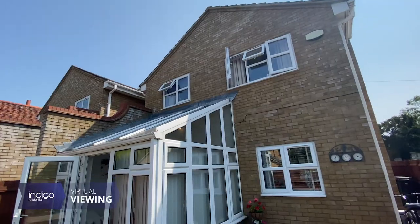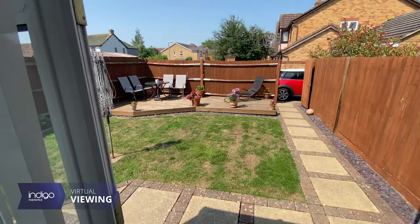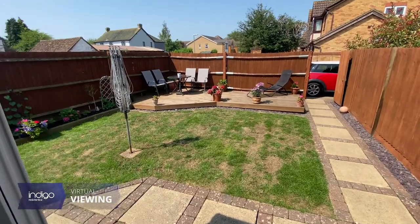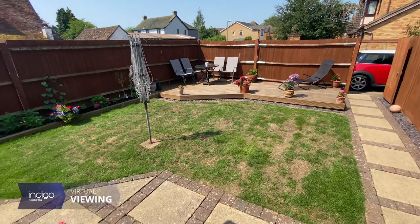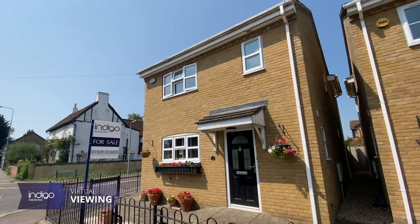Bedford Road is in the heart of Barton and positioned within walking distance of all local amenities. There are walks on wildlife at the Barton Springs, and the A6 is a short drive away with access to Bedford and Luton.